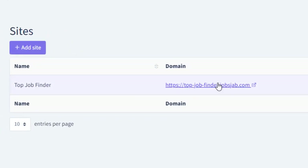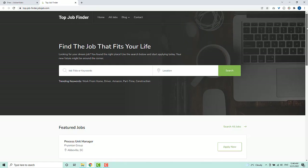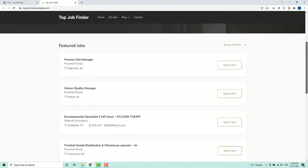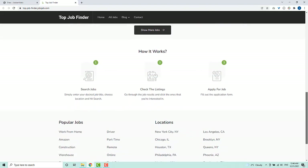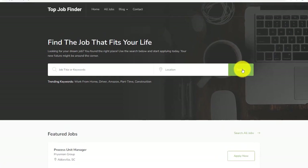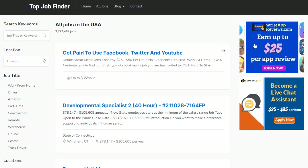Let's go back to sites and click on the domain link. You'll notice how clean the site is and it's filled with millions of active job listings, and new ones are added every hour on complete autopilot.